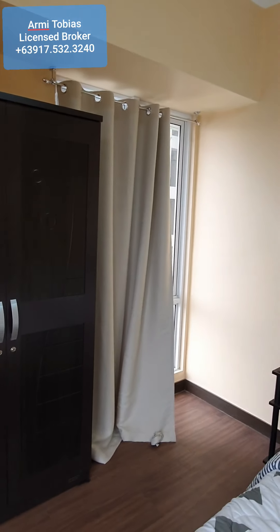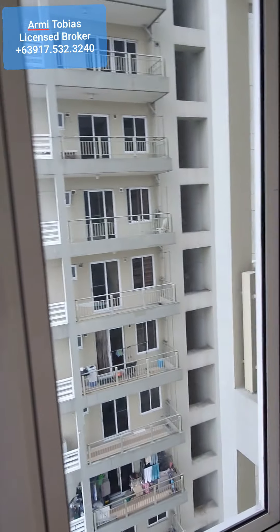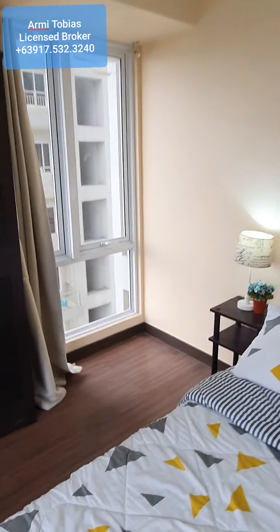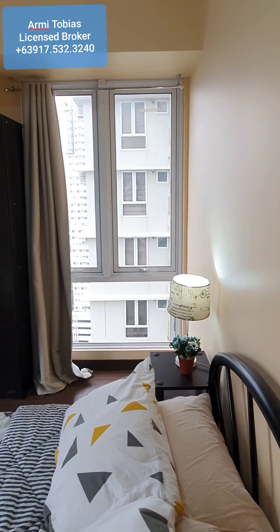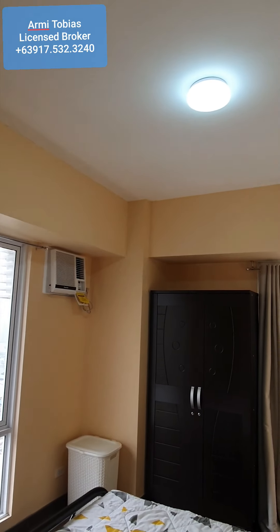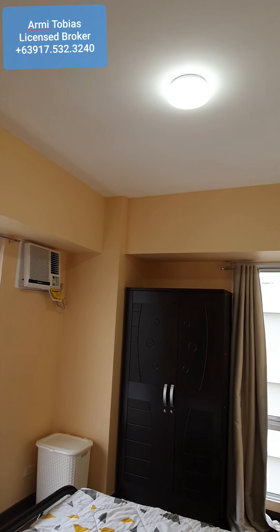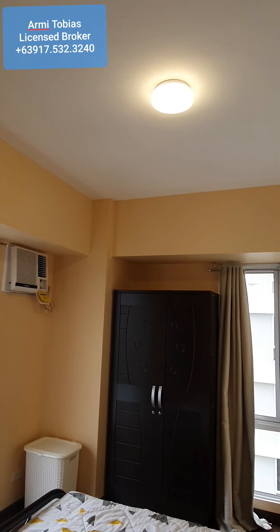On the other side you can also open this window and you have good sunlight — if you don't want to use the light. And then this light is tricolor, so you can change it to highlight, then semi or warm light, and you also have a yellow light.